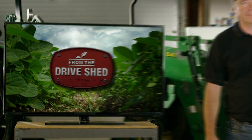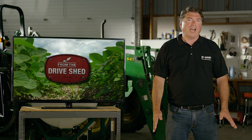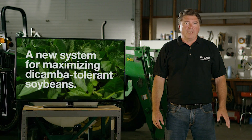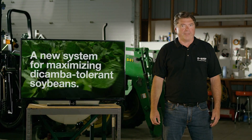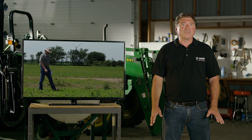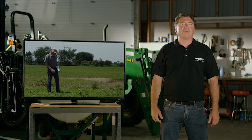Welcome to From the Drive Shed. Today we're talking about a new dicamba tolerant system that's designed to help growers maximize weed control in soybeans. To explain this important technological advancement, here's Dr. Peter Sykema.